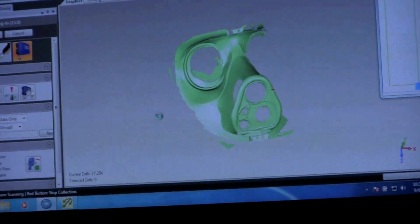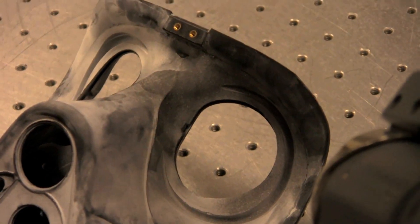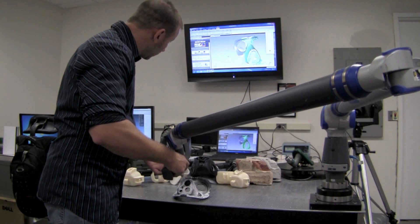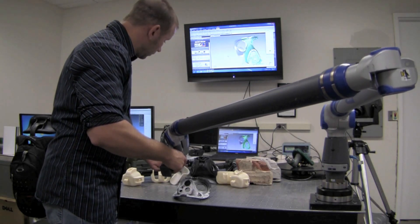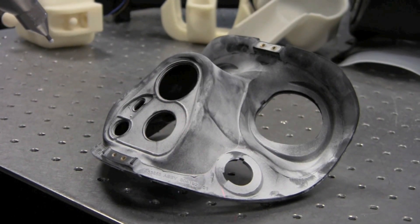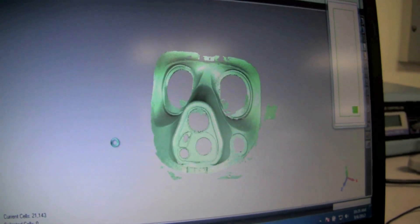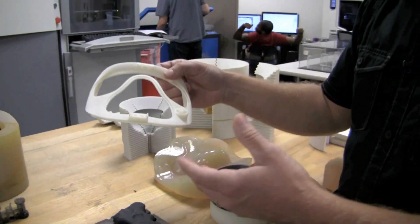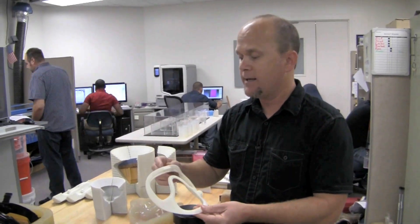CAD is computer-aided design. It opens the door for applications like reverse engineering. As an example, an Army technician is scanning part of a protective mask. As the laser passes over every millimeter of the object, the computer lays in points in 3D space. Sending the file to the printer would result in a solid copy to hold in your hand within a few hours.